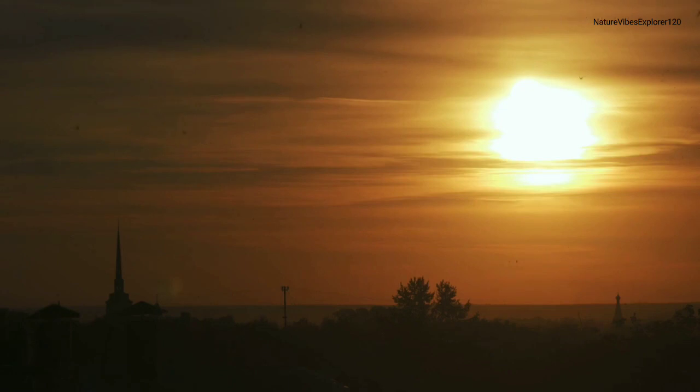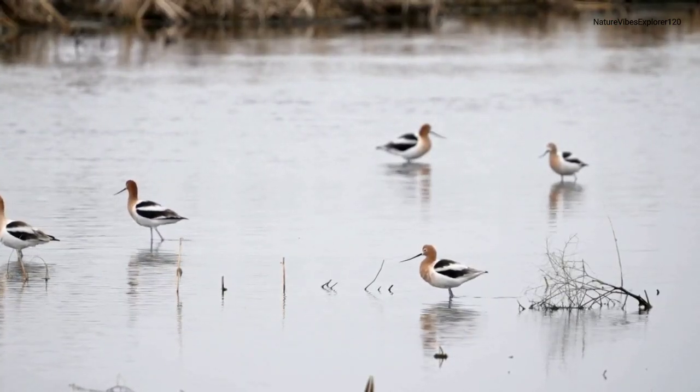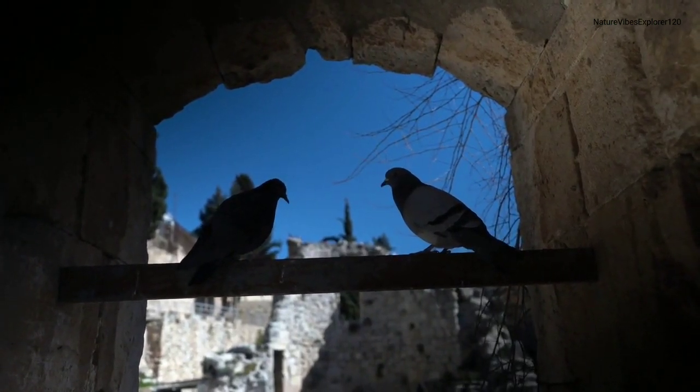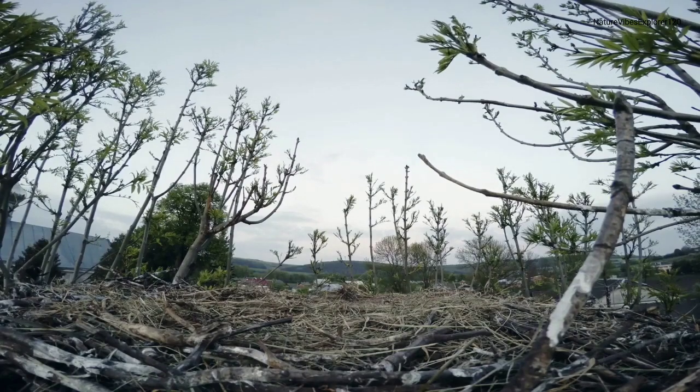The Middle East serves as a crucial pit stop for migratory birds. Follow the incredible journeys of migratory birds as they cover vast distances from Siberia to Africa. Witness the skies filled with the graceful formations of storks, cranes, and raptors, showcasing the importance of the Middle East in global bird migration routes.